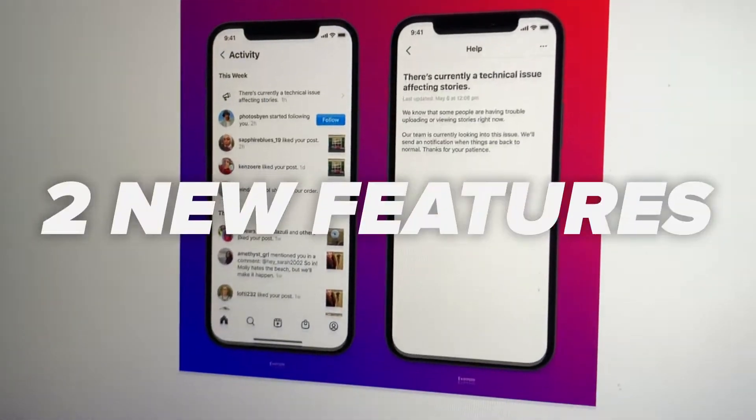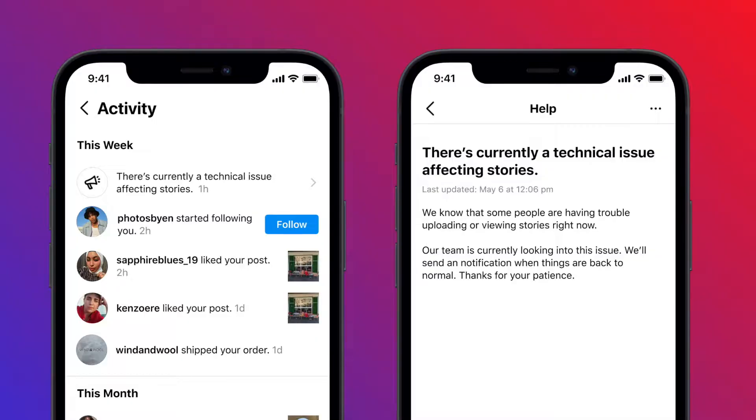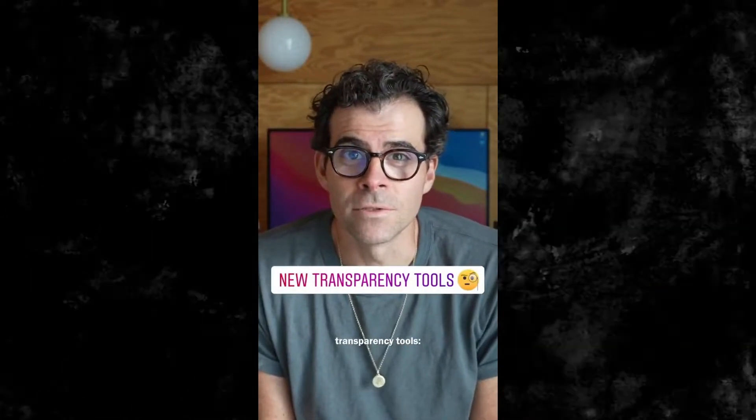This week Instagram announced two new features. With these features they continue to become more and more transparent. So let me show you these new features and what Instagram has to say about them with their latest public update.